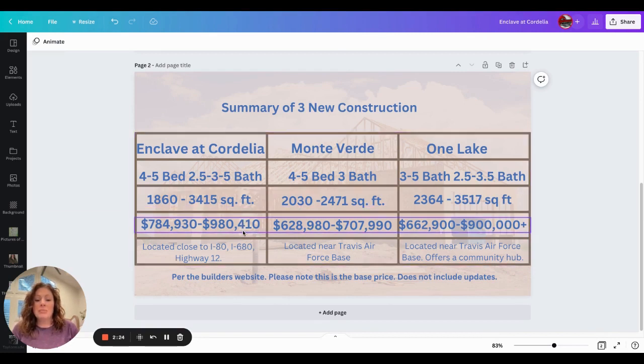These are base prices for the homes and do not include upgrades. Monte Verde does have smaller homes with about two plans to choose from, ranging from 2,000 to 2,400 square feet. One Lake has three different kinds of homes within the community available for sale right now, ranging from 2,300 to 3,500 square feet.